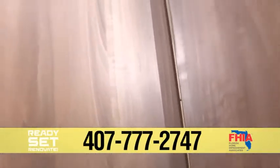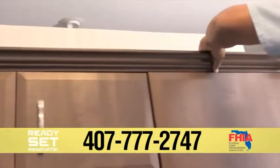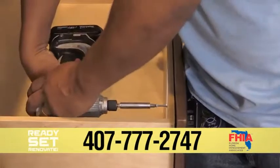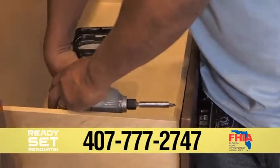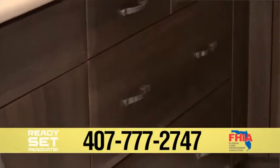In doing so, we can change the doors, change the colors, change the styles — whatever you want to update the kitchen. And we're going to look at changing the hardware and the hinges. So there's a lot of great options to really transform the space, and we love the opportunity to meet with homeowners to determine exactly how they want to have it done.